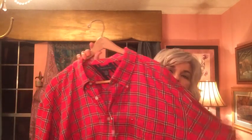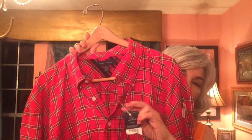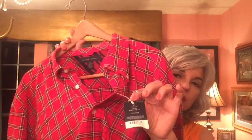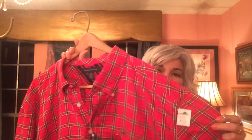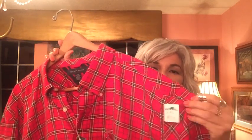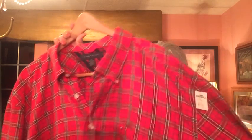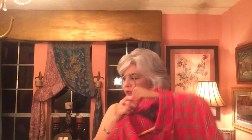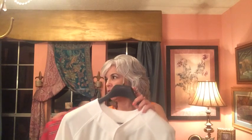Another thing I got is a really cute shirt by Tommy Hilfiger. This is going to go on sale at my eBay store. It's tagged, extra large, and it's a flannel — but not that fuzzy furry type of flannel; it's very elegant looking. I really like it a lot. The shirts at Goodwill are $5.99.